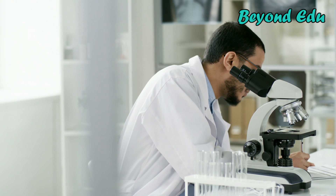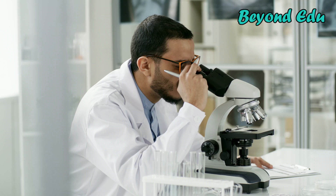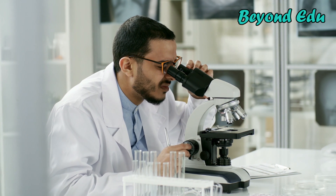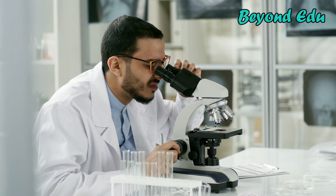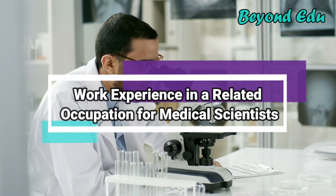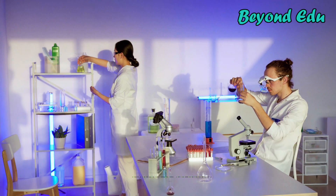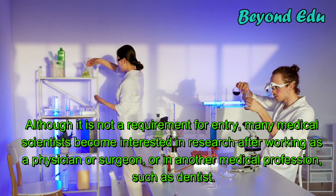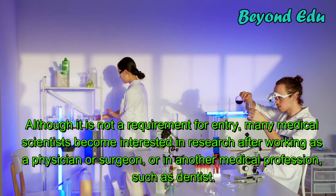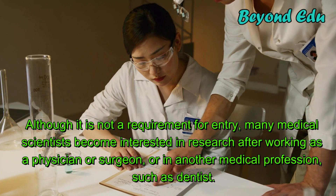Postdoctoral positions frequently offer the opportunity to publish research findings. A solid record of published research is essential to getting a permanent college or university faculty position. Although it is not a requirement for entry, many medical scientists become interested in research after working as a physician or surgeon, or in another medical profession such as a dentist.